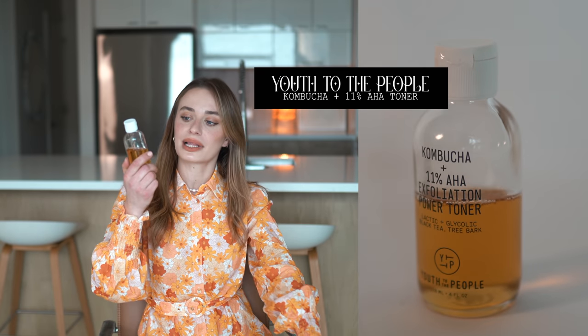This is a toner by Youth to the People, which is one of my absolute favorite brands — their brand image and their actual products are so cool. This is the Kombucha Toner. It contains lactic acid, glycolic acid, black tea, and tree bark — four ingredients I already know work really well for my skin. This one is more gentle, so I'll use it in the morning and sometimes during the day.